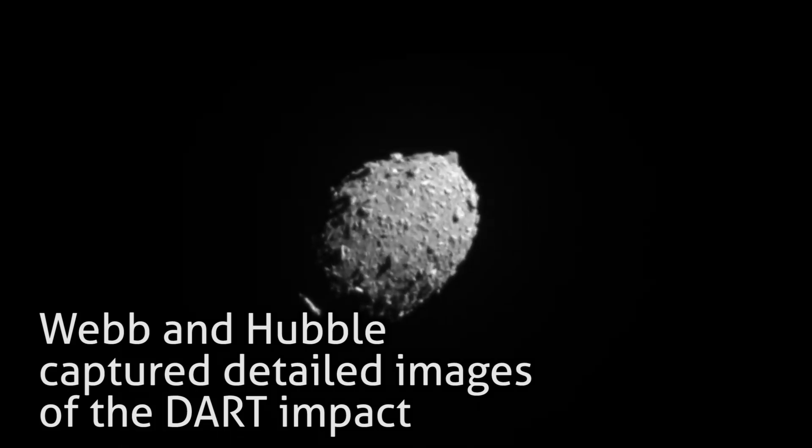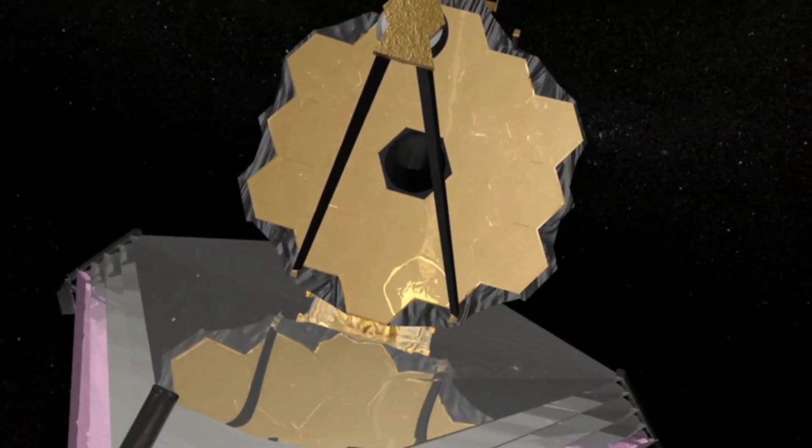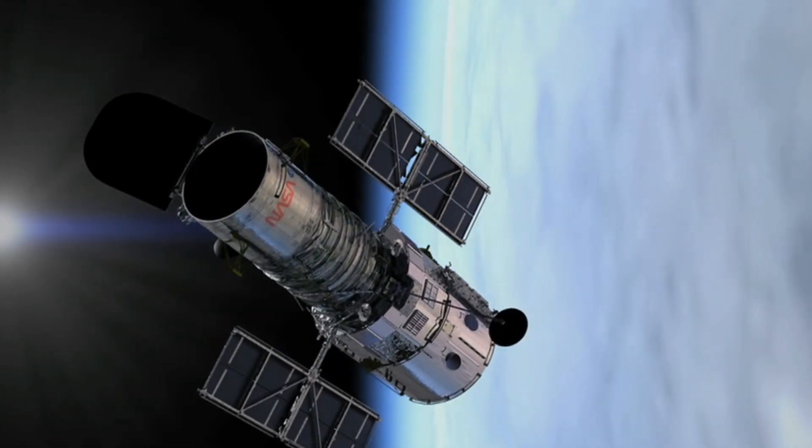Webb and Hubble captured detailed images of the DART impact. For a while now, the James Webb Space Telescope has received so much rave and attention in capturing images of space and outer planets, but the Hubble Space Telescope made a re-entry in the capturing of the DART impact images alongside Webb.